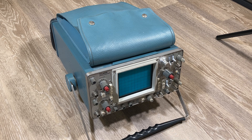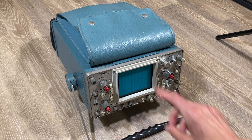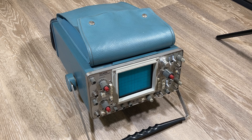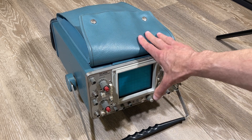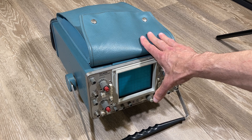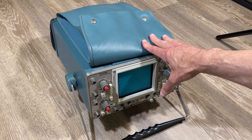This is not just any oscilloscope. This particular oscilloscope is a major part of computer history. It was used by Al Alcorn to invent Pong, now considered the birth of the home video game industry.